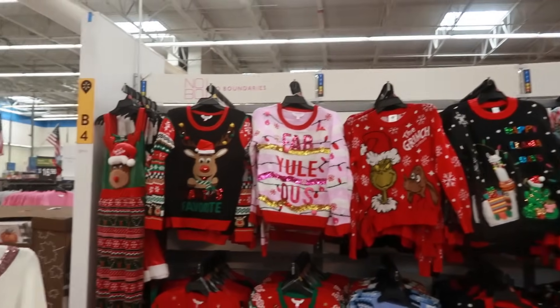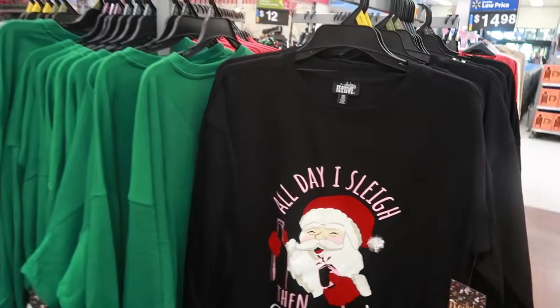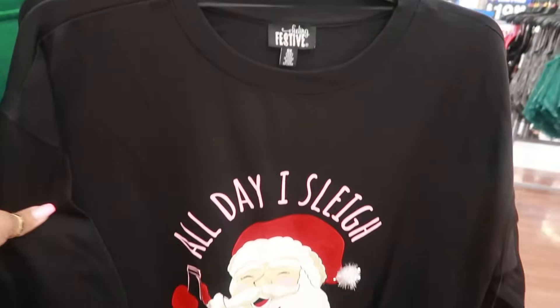Hey my pretties, welcome back. We are back in Walmart. I wanted to come in and see if they had put out any new clothing. So that's what I'm doing right now.